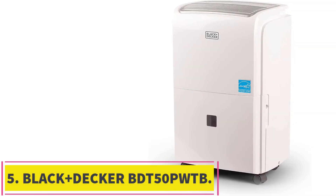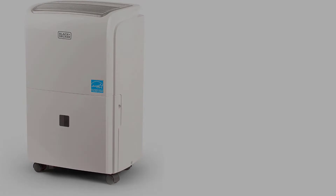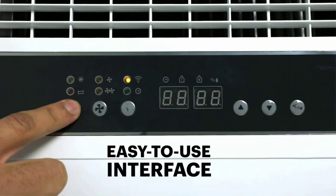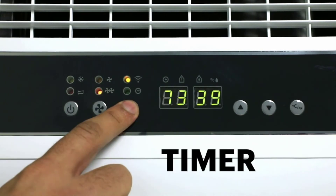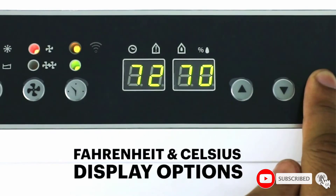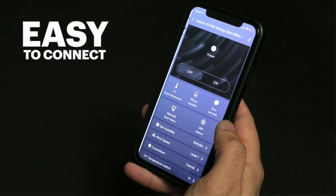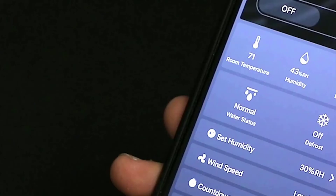Number 5: the Black+Decker BDT50PWTB. This dehumidifier is going to get through a lot of work every day, keeping your basement dry by taking up to 50 pints of fluid out of the air. With a coverage area of up to 1,000 square feet, it should be more than enough for most basements. It does allow you to set automatic humidity control, though that can occasionally fail to kick in. It is also quite loud, which is to be expected for such a large model. A final negative is that it can be hard to empty the tank without spills due to the lack of handles.